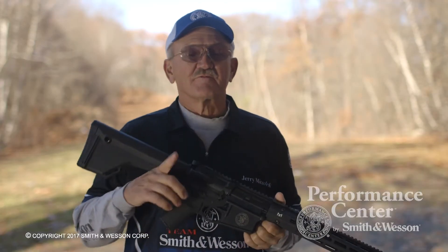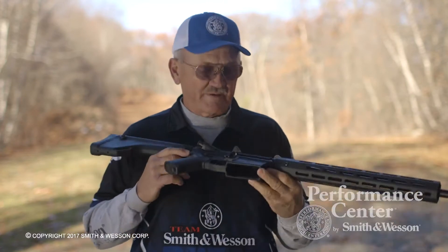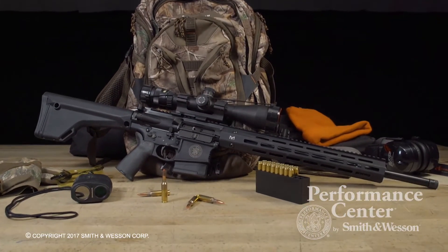Hi, I'm Jerry Vichelach, member of the Smith & Wesson Pro Shooting Team, and I'd like to introduce the new Performance Center M&P 10 in 6.5 Creedmoor.